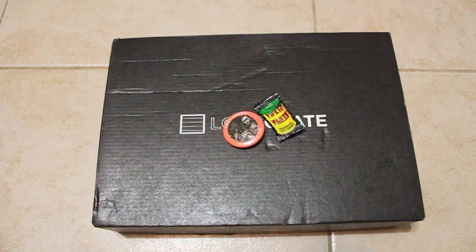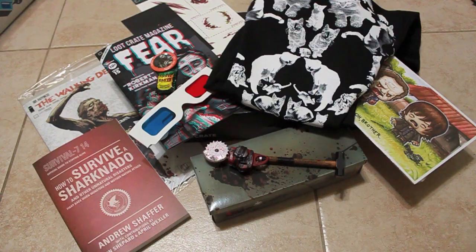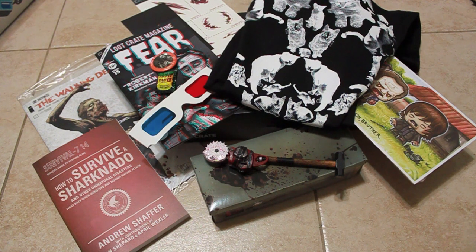Last but certainly not least is the exclusive Loot Crate pin and a Toxic Waste Sour Candy. There you have it — the October 2014 Fear Loot Crate. I really liked the pen and the How to Survive a Sharknado book, so I'll definitely be reading that. The cat t-shirt is pretty nice too.